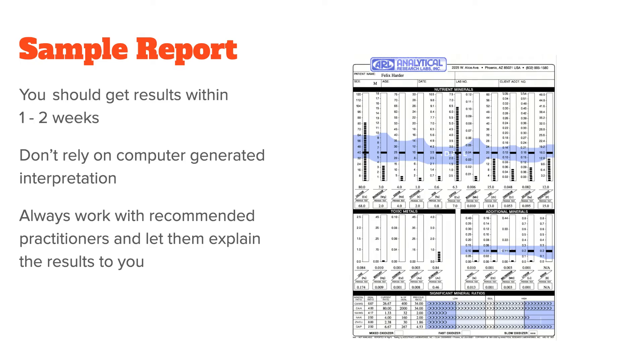And that's really it. You should get the results within one or two weeks and they will look something like this. Even though both labs will send you a text that somewhat interprets the results, please don't rely on this text only — it is computer generated and can be difficult to understand. Instead, always work with one of the recommended practitioners and let them explain the results to you. As you will see, it's not as easy as supplementing the minerals that are low on your test and avoiding those that are high.